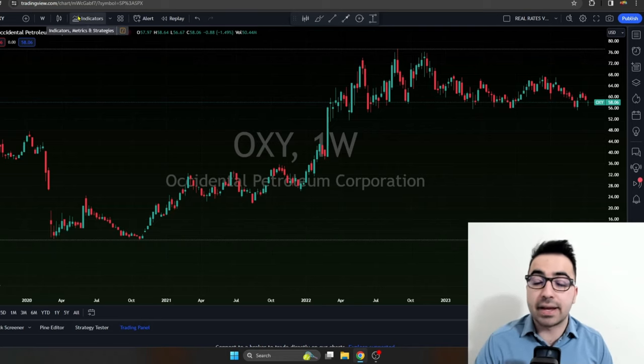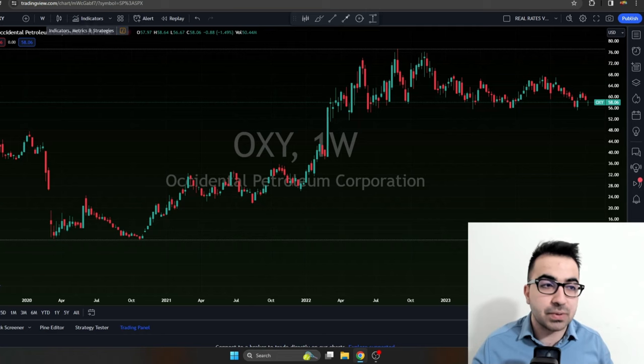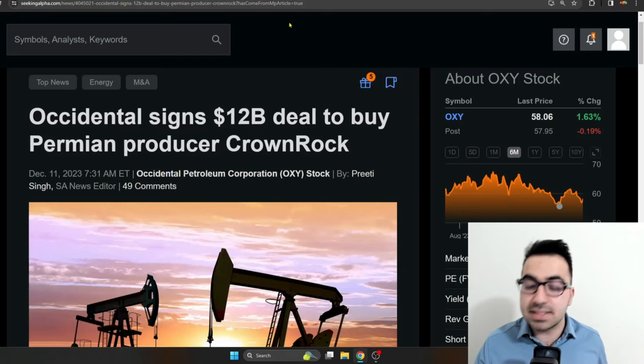I try not to analyze oil and gas stocks as I'm not too comfortable with them. I tend to invest in royalty companies, like TPL and many other royalty stocks. But in this video I'm going to give you my analysis on Occidental Petroleum — this is a stock that I own right now — and I have a strategy that I've been doing on Occidental for over the last two years that I'm going to share at the end of the video.